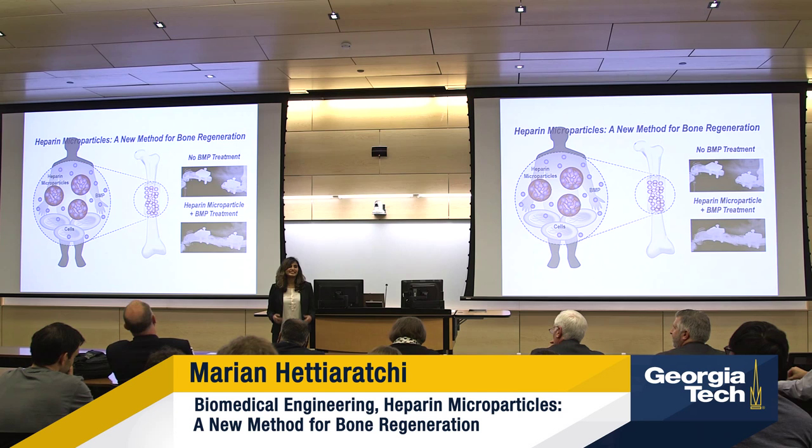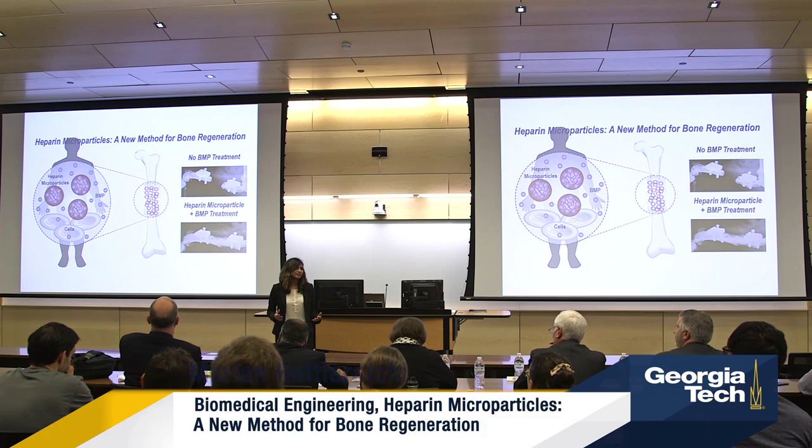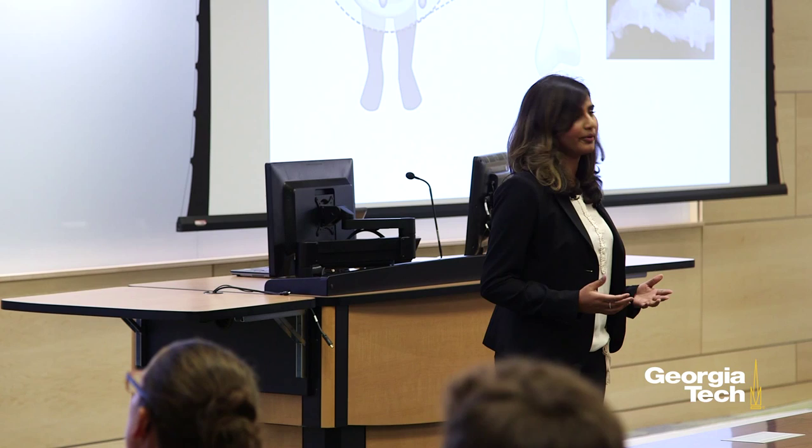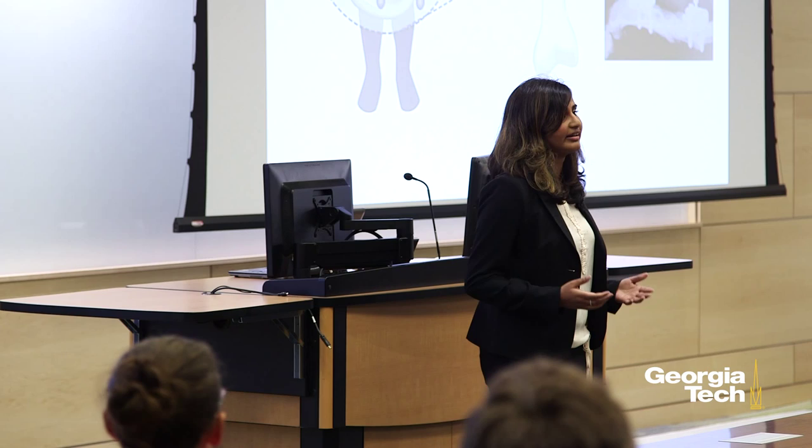Did you know that out of the six million Americans that visit hospitals with broken bones each year, about half a million patients require long hospital stays and are at risk for long-term disability because of severe bone loss? When a soldier suffers a blast injury during combat or a person gets into a car accident on the highway, the extent of tissue damage can be so severe that the body cannot heal itself. This is a very challenging problem for orthopedic surgeons.